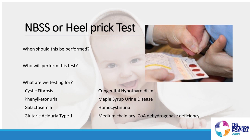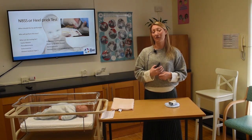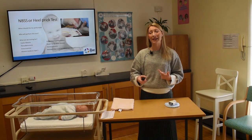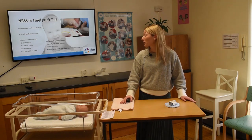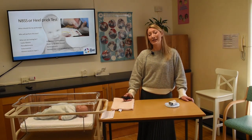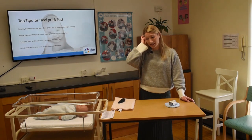We test for eight disorders: cystic fibrosis, phenylketonuria, galactosaemia, glutaric aciduria type 1, congenital hypothyroidism, maple syrup urine disease, homocystinuria, and medium chain acyl-CoA dehydrogenase deficiency (MCADD). A positive result without family history is incredibly rare — about one in eight to ten thousand. Because the likelihood is so low, no news is good news: if you've heard nothing a week after the test, baby is negative for all disorders.